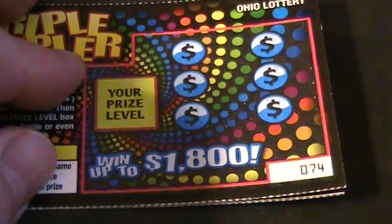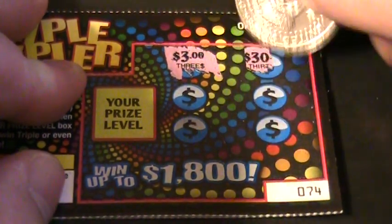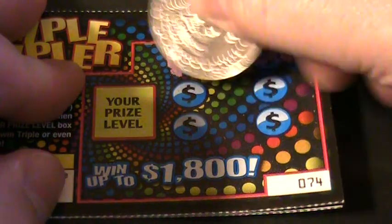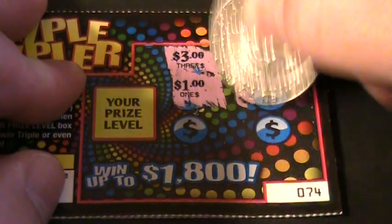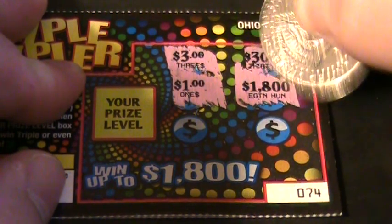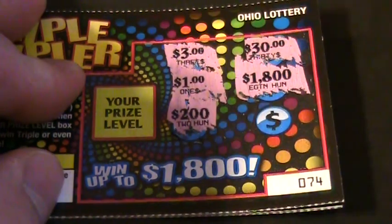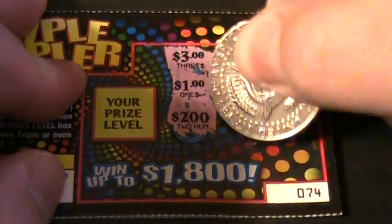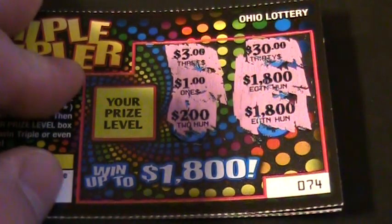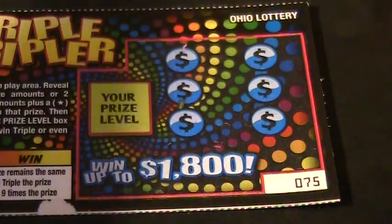Alright, number 74: $3, $30, $1, $1, $1,800, $200 — there's no freaking way to win at all — $1,800. Dud.